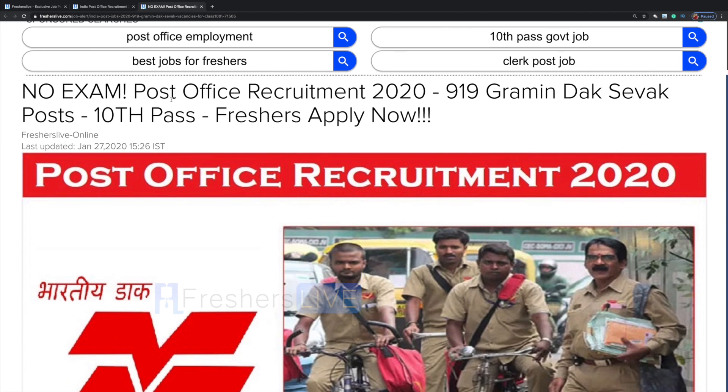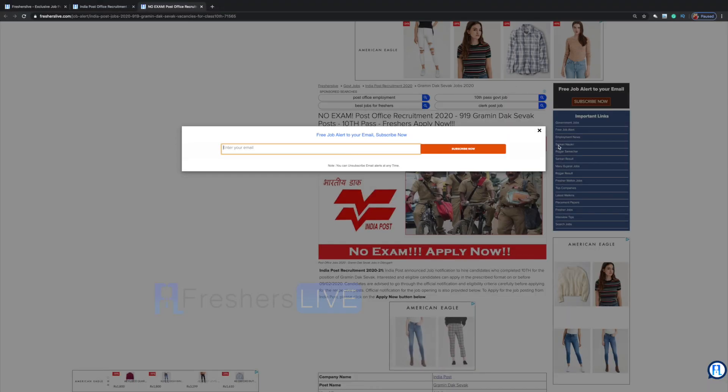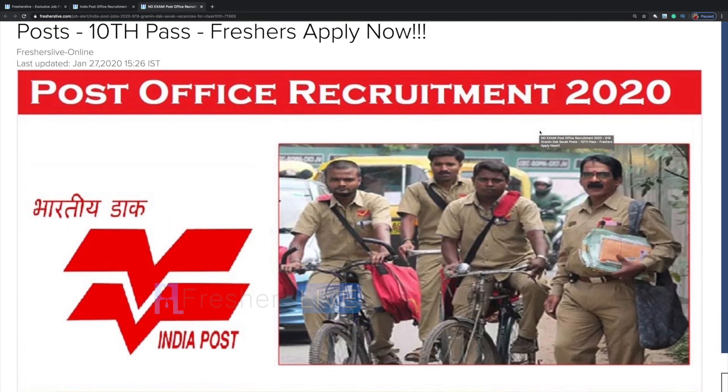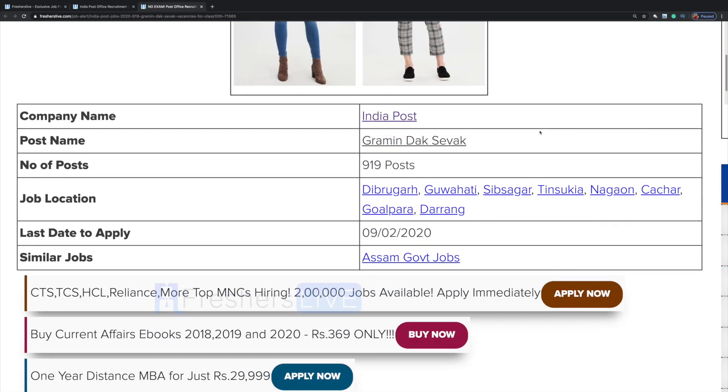No exam Post Office Recruitment 2020. There are 919 Gramen Dutt Sevak posts. You should have passed your 10th standard. Freshers can apply now. Company name is India Post, post name is Gramen Dutt Sevak, number of posts is 919, and these are the locations where the job will be allotted.